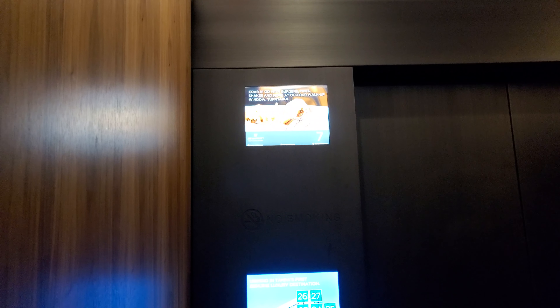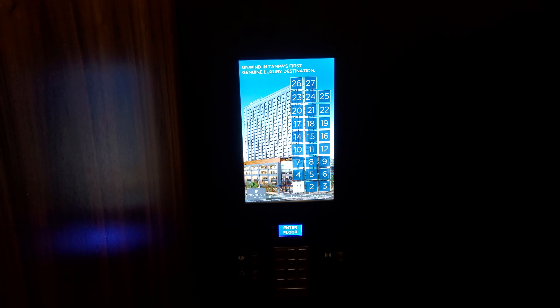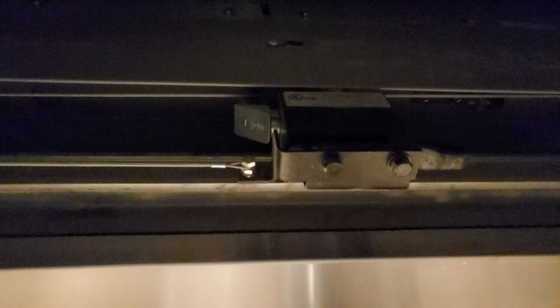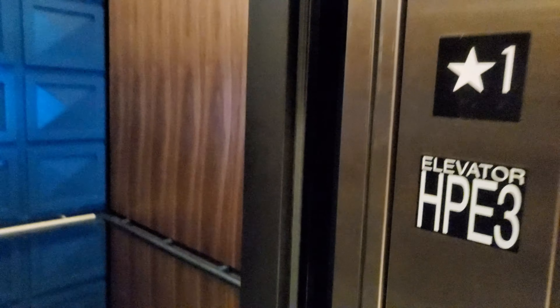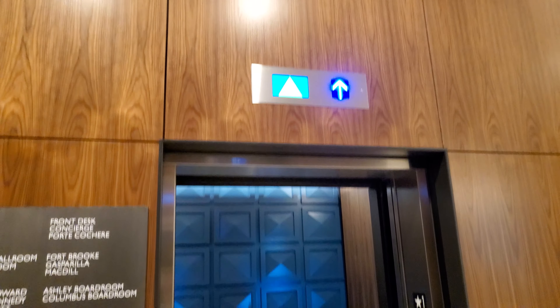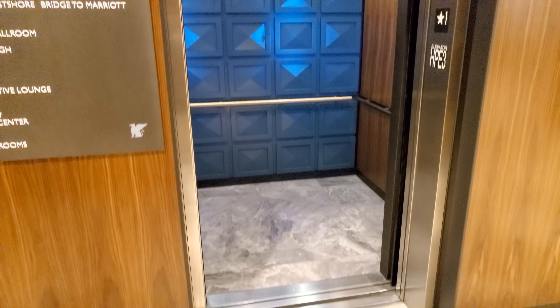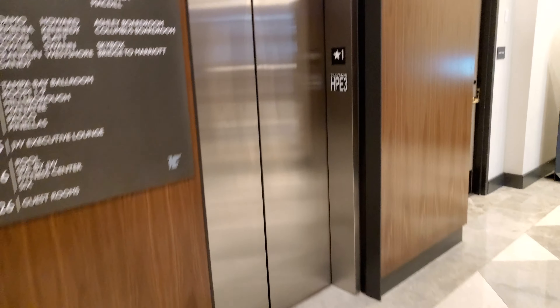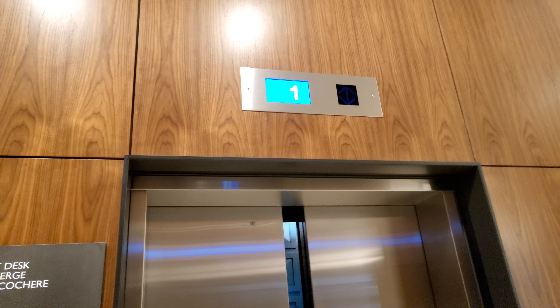We're almost there — my ear just popped. Now let me show you something interesting: look at this brand new elevator. These actually have door bumpers that also double as a sensor — watch. It's really unique. I'll watch the indicator for now. The indicators are a bit delayed.